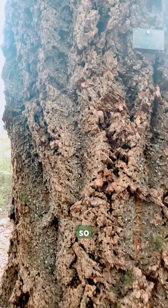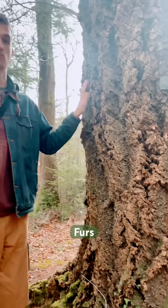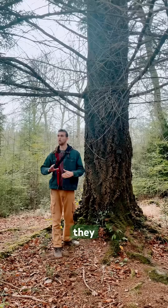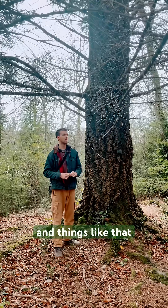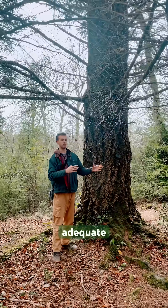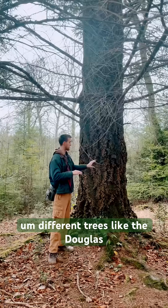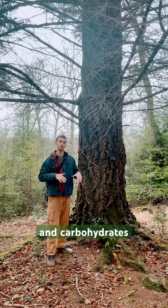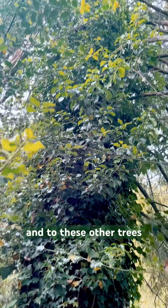In her 1997 experiment, she proved that Douglas firs do actually communicate and share resources with other trees. They warn other trees of oncoming threats like bark beetle and things like that. And if other trees are shaded or not receiving adequate nutrition or sunlight, then different trees like the Douglas fir will send out its own sugars and carbohydrates through its roots into the mycorrhizal fungus underground and to these other trees.